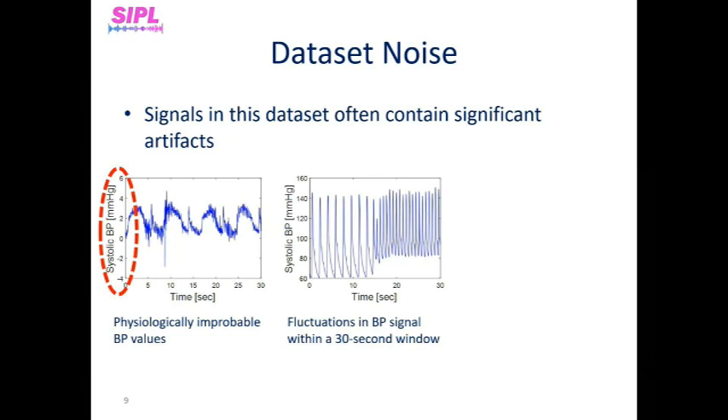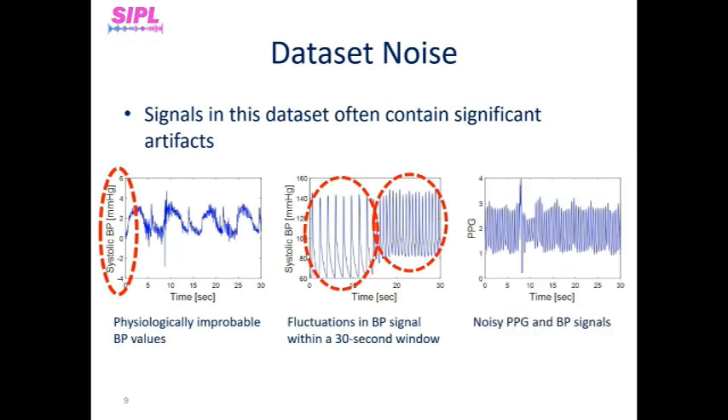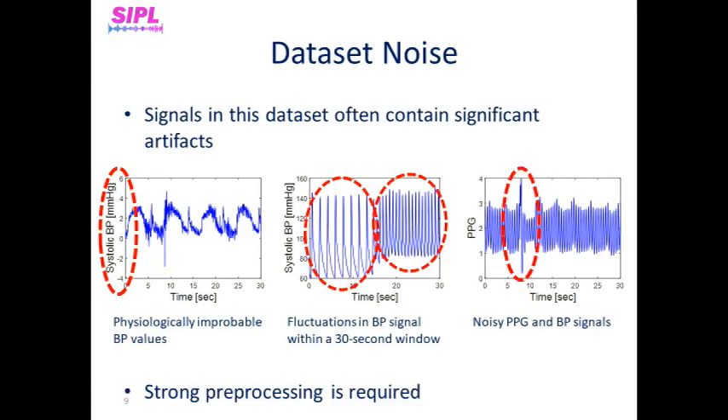Second, fluctuations in blood pressure within a 30-second window. As systolic and diastolic blood pressure values are determined by the mean of the maximum and minimum peaks of the blood pressure signal respectively, signals with unstable peaks may have unreliable blood pressure values, as we can see on the middle figure. Third, noisy PPG and blood pressure signals. Significant noise appears in many blood pressure and PPG signals, making them unreliable. Note that even minor noise may corrupt the signal and significantly affect the accuracy of blood pressure estimation, as we can see on the right figure. Therefore, strong and rigid pre-processing is required.